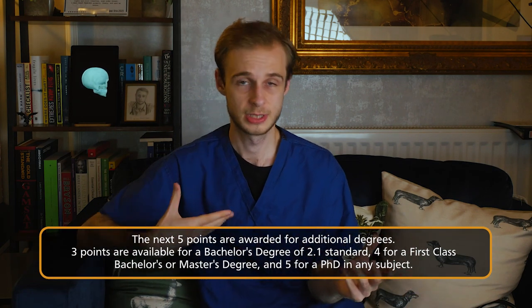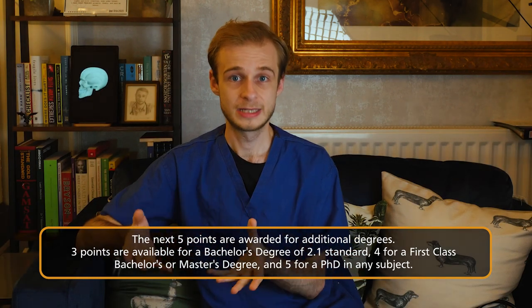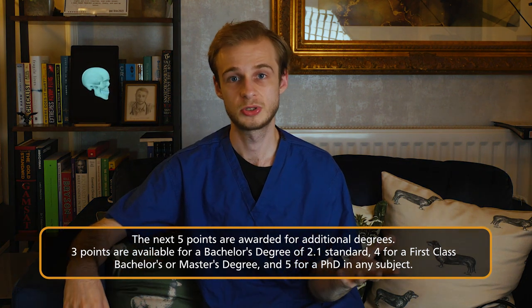So this would in theory take us to 43 out of 50 total points for the EPM, the Educational Performance Measure. We then have five points available for previous degrees. This can either be a degree you did before medical school, such as a Bachelor of Science, or a degree you intercalated during your medical studies — a BA, BSc, or a master's degree. The way it works is: a bachelor's degree at 2:1 standard is worth three points out of five; a master's degree or a first-class bachelor's degree is worth four points out of five; and then a PhD, a doctoral qualification, is worth five points out of five. Obviously the number of people with PhDs graduating from medical school will be fairly low, but having that PhD will score you a maximum five out of five, which brings us to 48 out of 50 in our running total.